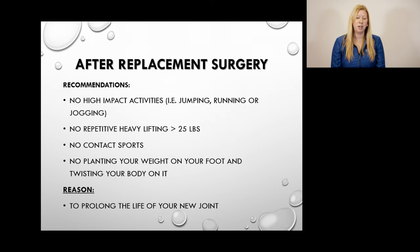For everyone — whether you're having a knee or a hip replacement — there are lifelong recommendations to help prolong the life of your new joint. After surgery, for life: no high impact activities such as jumping, running, or jogging; no repetitive lifting of over 25 pounds; no contact sports; and no putting all of your weight on your surgical leg and twisting. Please note that walking, hiking, swimming, and ellipticals are all fine — just no heavy impact activities.